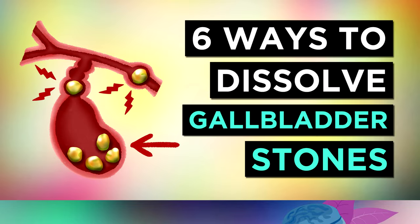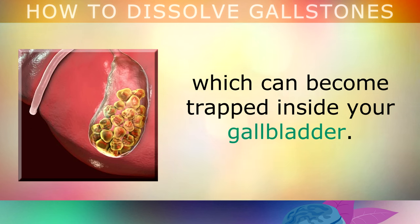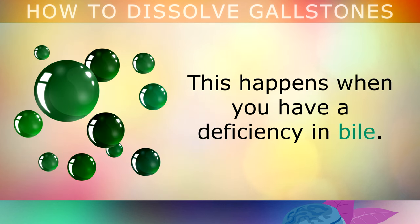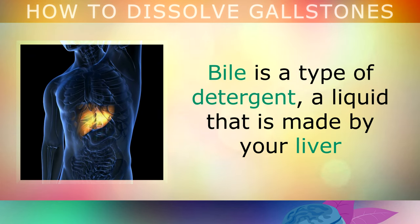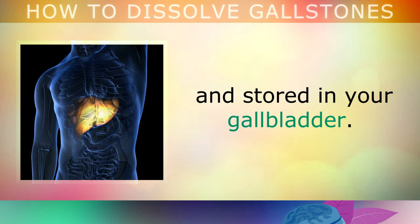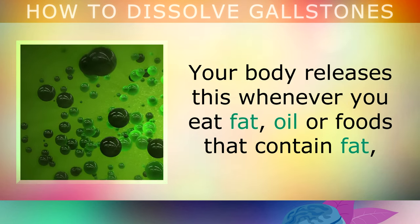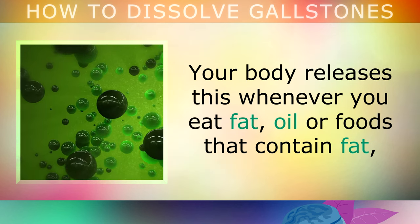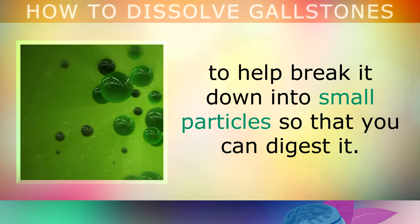What causes gallstones and how to dissolve them naturally? Gallstones are concentrated crystals made from cholesterol, which can become trapped inside your gallbladder. This happens when you have a deficiency in bile. Bile is like a detergent — a liquid that's made by your liver and then stored in your gallbladder. Your body releases this whenever you eat fat, oil, or foods that contain fat, to help break it down into small particles so that you can digest it.